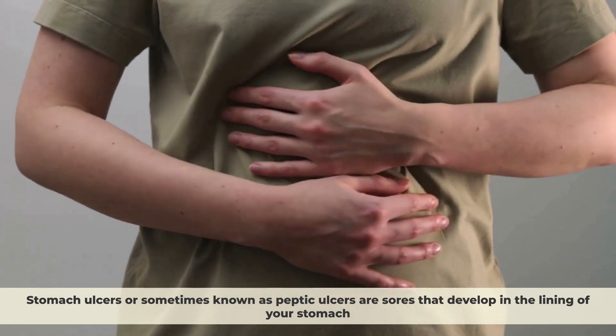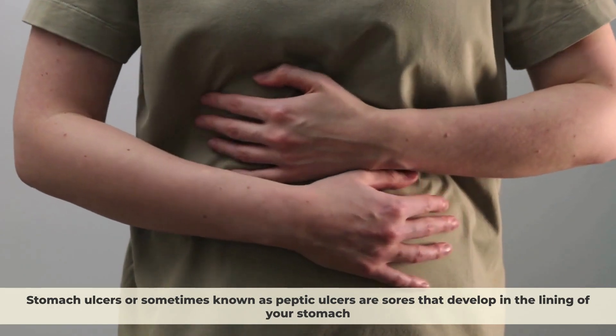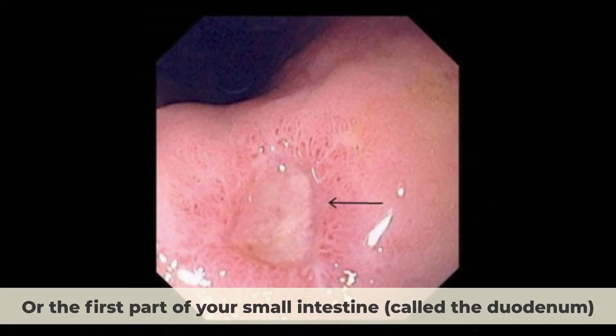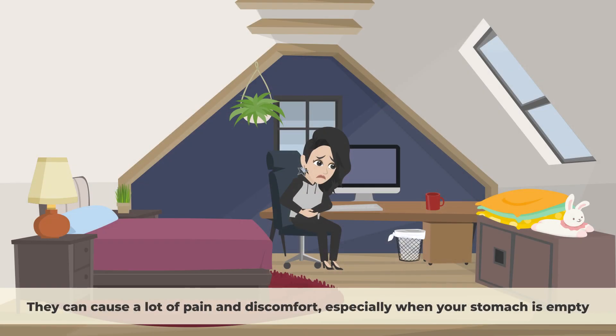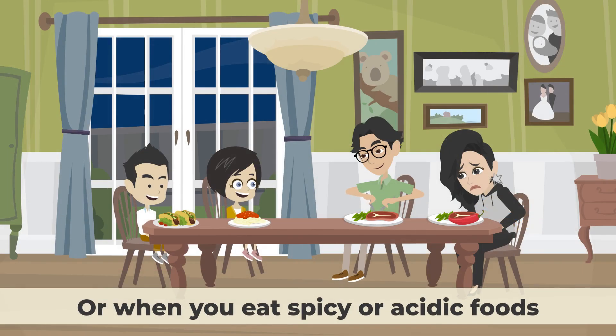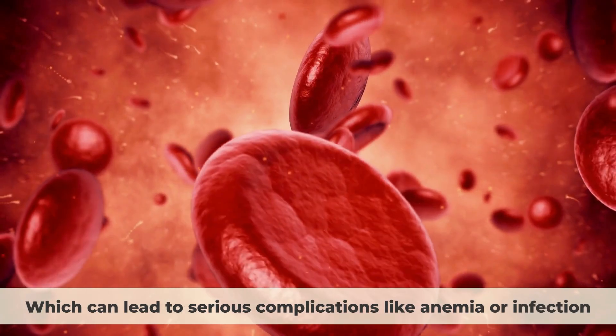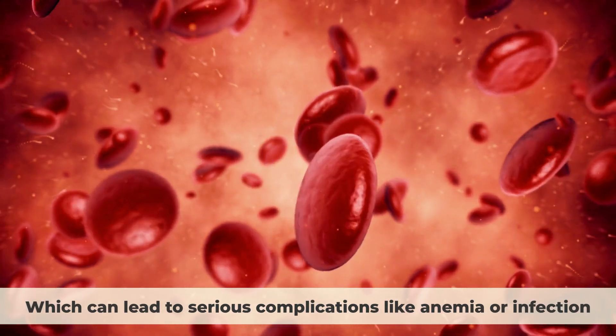Stomach ulcers, or sometimes known as peptic ulcers, are sores that develop in the lining of your stomach or the first part of your small intestine, called the duodenum. They can cause a lot of pain and discomfort, especially when your stomach is empty or when you eat spicy or acidic foods. Peptic ulcers can also bleed, which can lead to serious complications like anemia or infection.